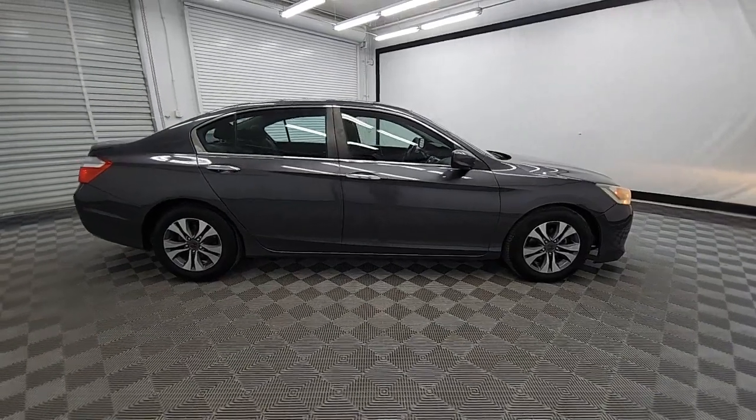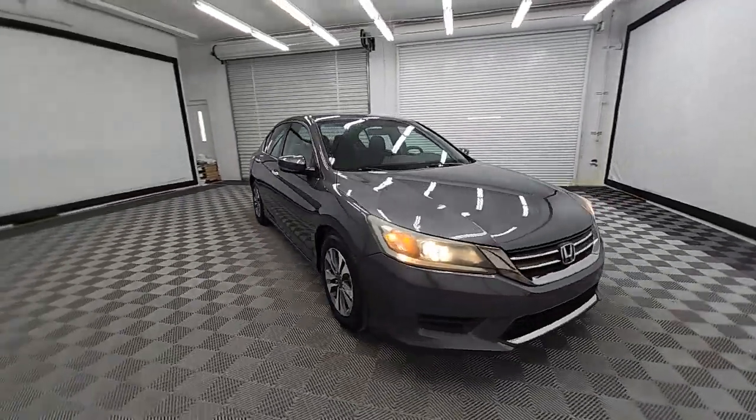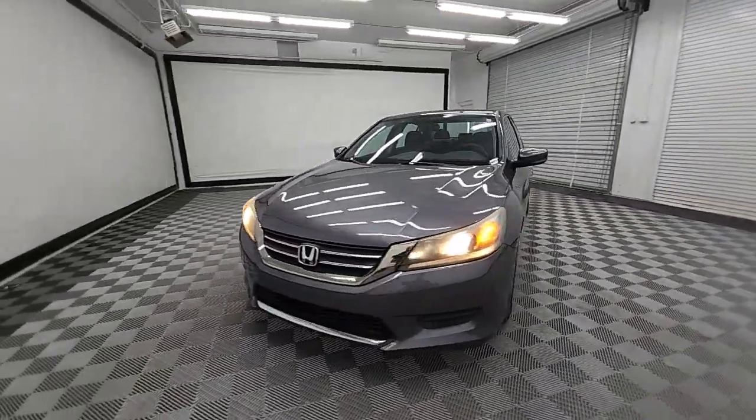Go home happy with the 2013 Honda Accord. With less than 150,000 miles on the odometer, this vehicle provides excellent value.